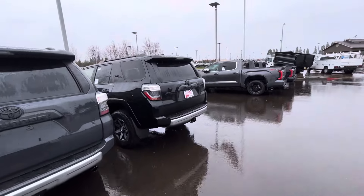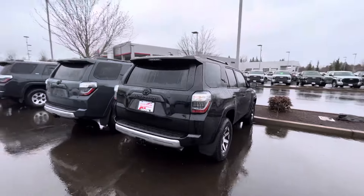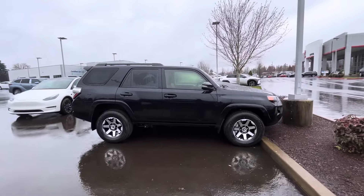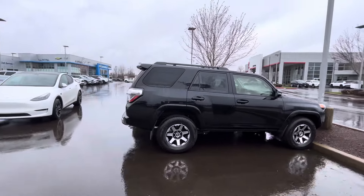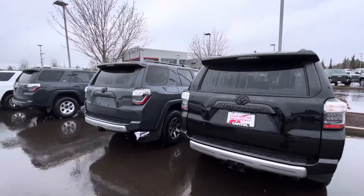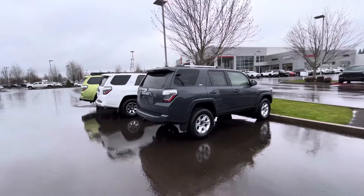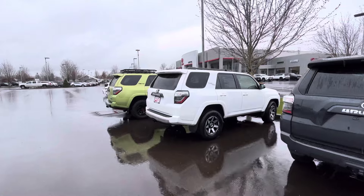I was on their website last night and it said something about a 2024 Tacoma. It's probably in transit or still being held at the port for whatever reason. Other places around the country have been taking delivery of them — we had one here in Oregon and one up in Washington, maybe some towards Medford.